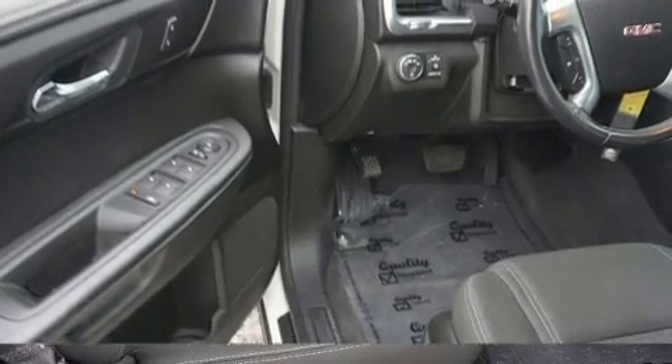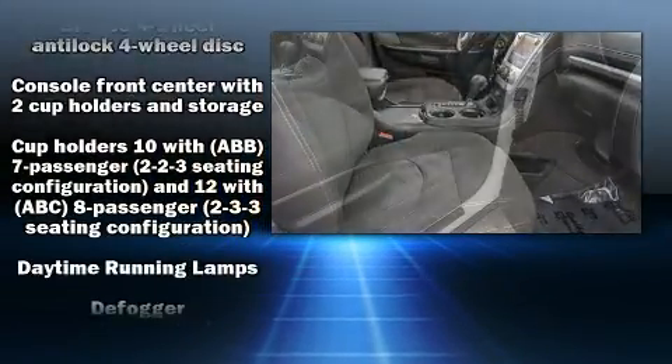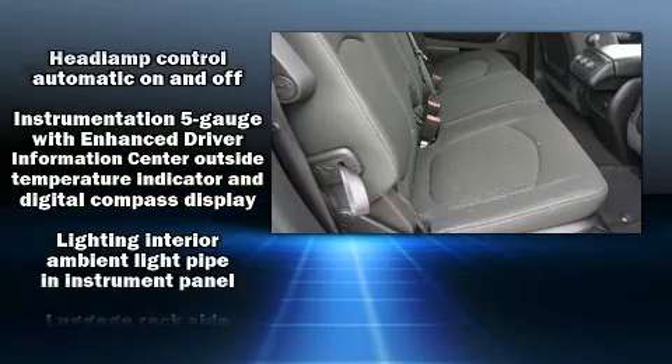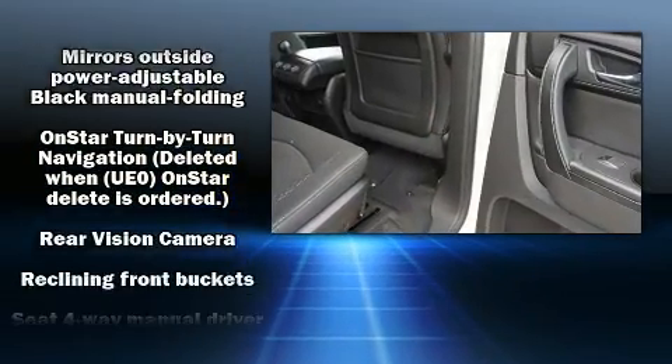Passenger security is always assured thanks to various safety features such as dual front impact airbags, front side impact airbags, traction control, brake assist, a panic alarm, OnStar, and four-wheel disc brakes with ABS.